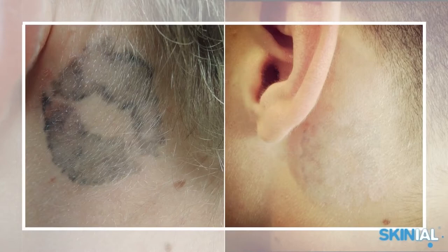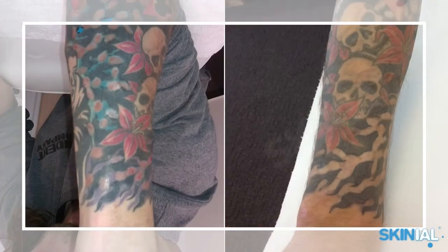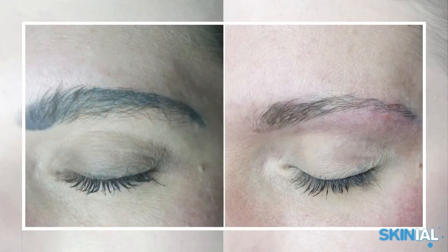Any color, any quality of ink, regardless of the age of the tattoo, can be completely removed. The method does not cause any pain. Only a few treatments are needed, and the costs are significantly lower than with laser treatment. It is perfect for the removal of smaller and medium tattoos.